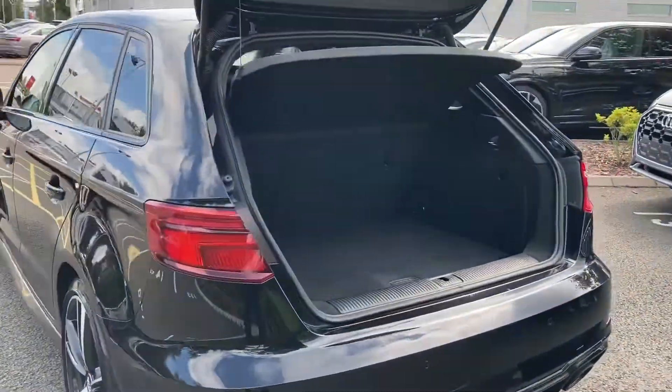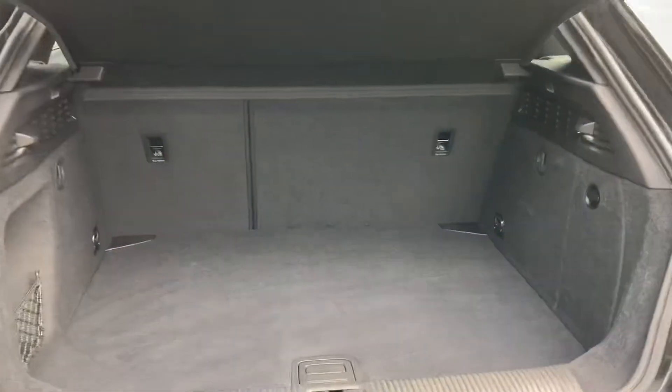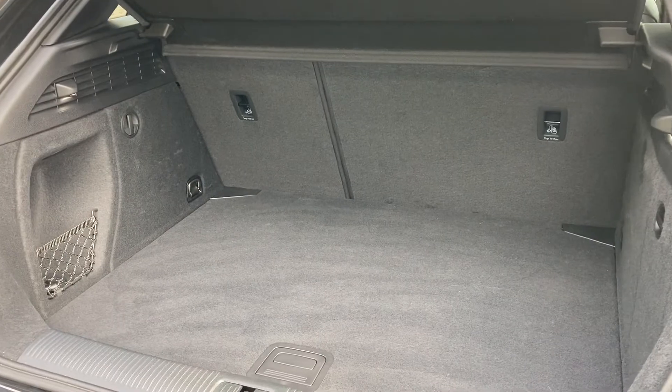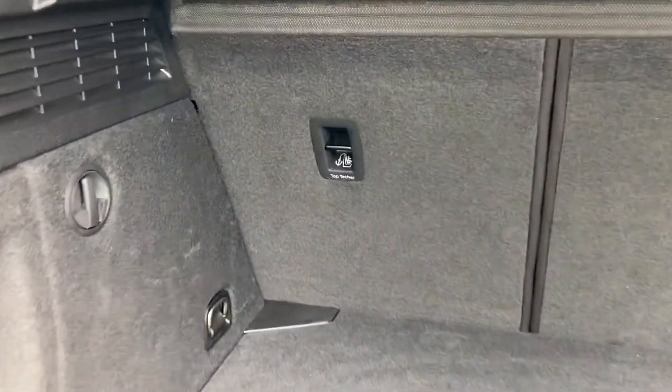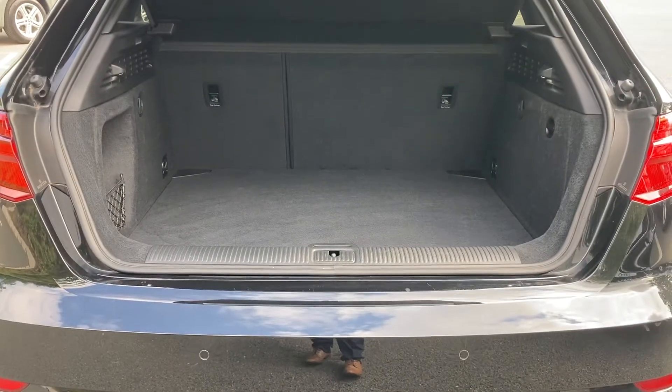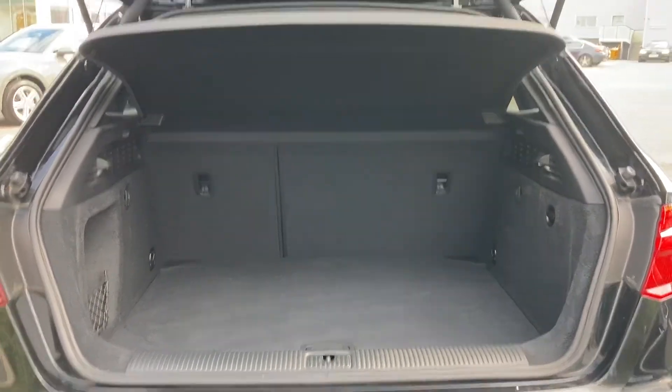Opening this car's rear tailgate reveals an extremely practical boot space, so plenty of room for those road trips as well as many day-to-day tasks. The seats fold in a 60/40 configuration to open that space up should you need to carry larger items. We also have the rear scuff plate to the back, protecting the rear of the vehicle when sliding items inside.